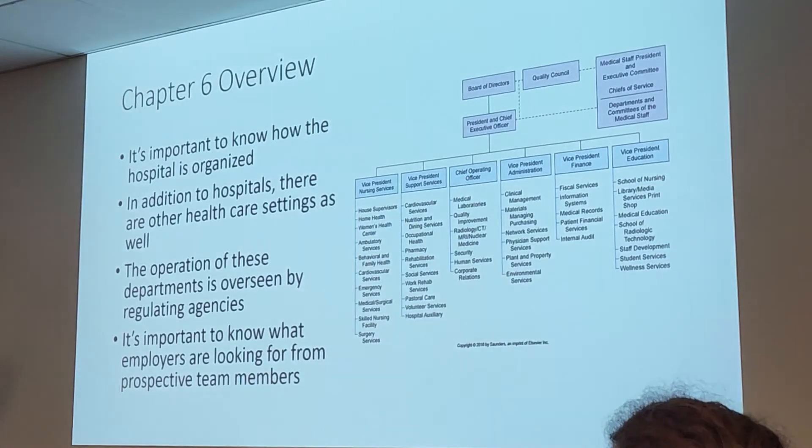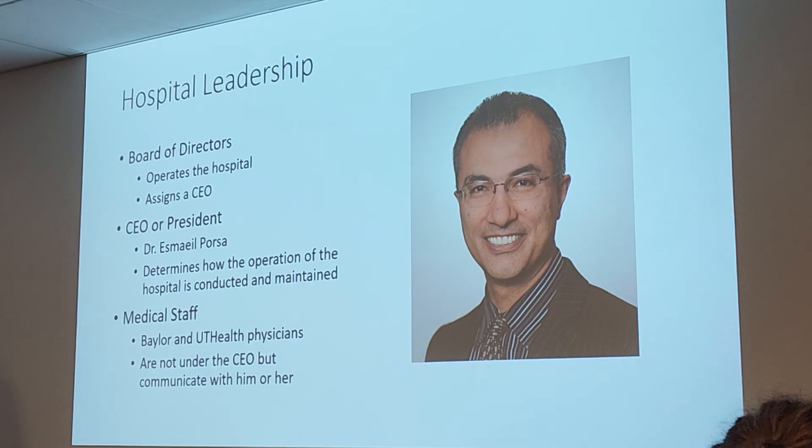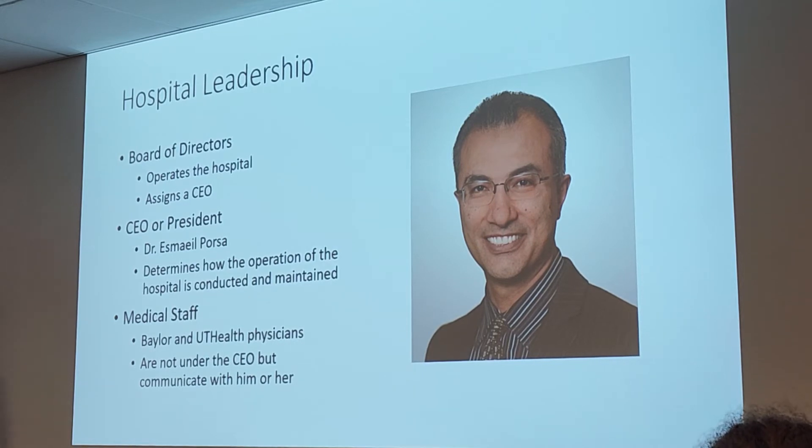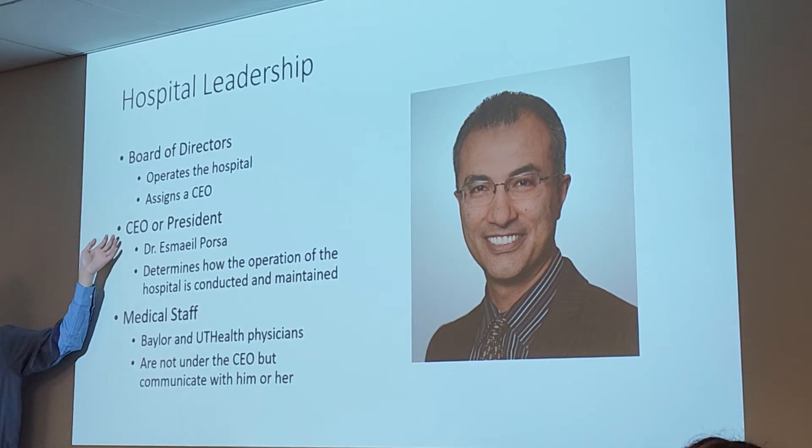We are going to move on to chapter six, which deals with hospital organization as a whole. Now we're going to take a broader view — we've been concentrating on radiology but now we're going to pull back and look at the healthcare system as a whole. It's important we know how the hospital itself is organized, and also how clinics connect to this as well.